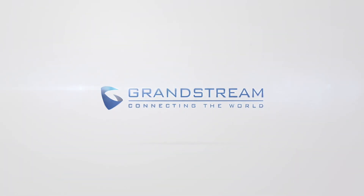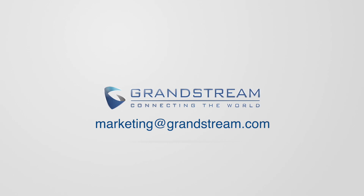For more information, please contact marketing at Grandstream.com. See you in our next video!